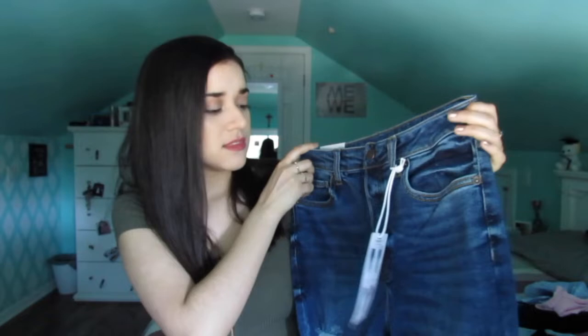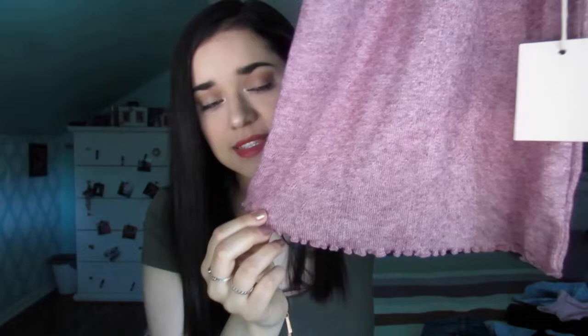These are some mom jeans — I got them in size 28 in the shade Indigo. They're really cute and have some tears along both sides. I really like the way they fit with a belt. The next item I got is this burgundy crop top, which honestly looks more purple. I really like the ruffle detailing at the neck — it's more of a turtleneck style — and it also has that detailing on the sleeves and at the bottom.